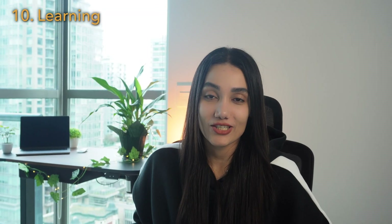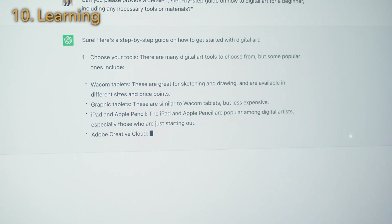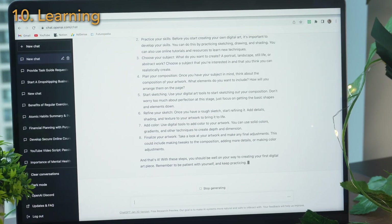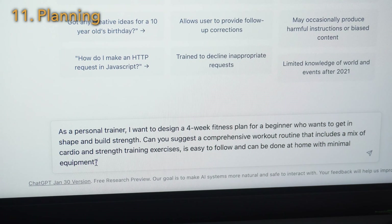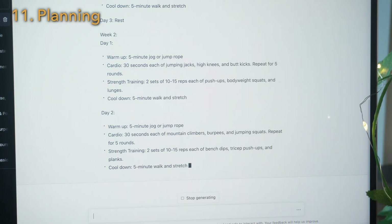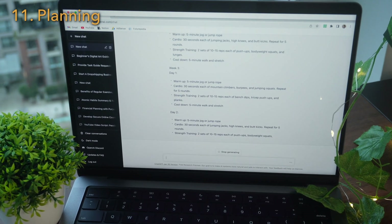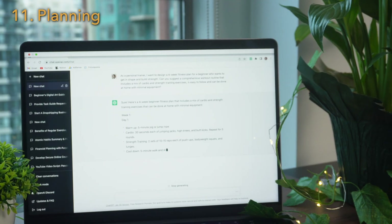You can learn new skills with ChatGPT as your personal tutor. Just ask for a step-by-step guide on a specific skill and then dive deeper by asking more questions. You can create any kind of plan — whether it's a diet or fitness plan, a study plan, or even a travel plan. For example: as a personal trainer, I want to design a four-week fitness plan for a beginner who wants to get in shape and build strength. Can you suggest a comprehensive workout routine that includes a mix of cardio and strength training exercises?